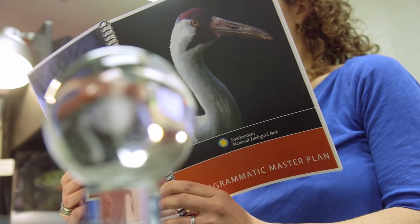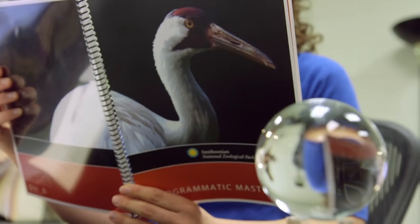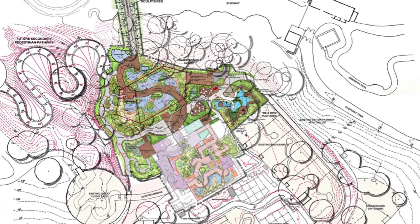How do we do this? First, we take a look into the future — we consult the master plan. As the zoo's fortune teller, this is what I see when I look into my crystal ball. Twenty years from now, that's 2034, this is what the National Zoo could look like.